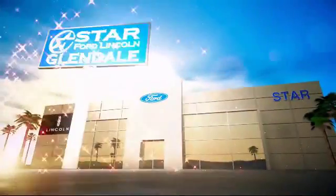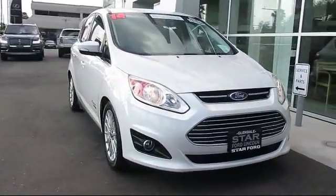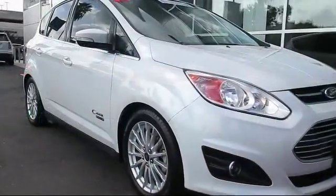Welcome to the new Star Ford Lincoln in Glendale, and here's a look at another great vehicle from our inventory. It comes equipped with rain-sensitive windshield wipers, heated front seats, keyless entry, and steering wheel controls.